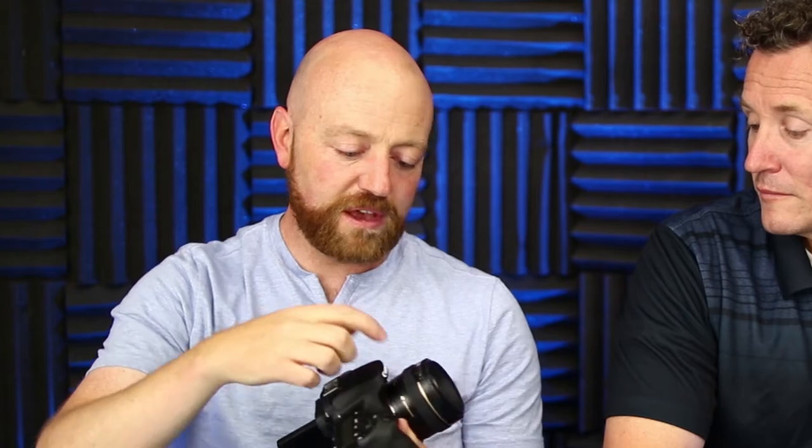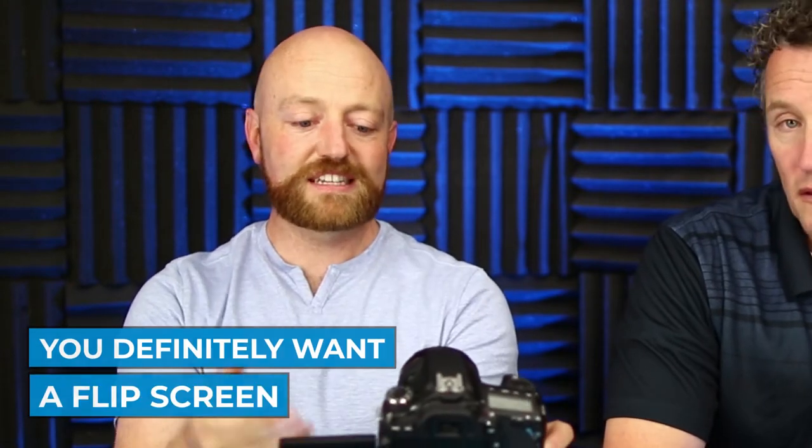It's much smaller. Instead of saying you need to get this specific camera — because maybe you want to go with Nikon, Sony, or some other brand — the features you definitely want are a flip screen so you can see yourself, and good autofocus. Depending on other things, this smaller one doesn't have any way to attach a mic, so if you're going to use a shotgun mic all the time, you can't use this one — that's a disadvantage.